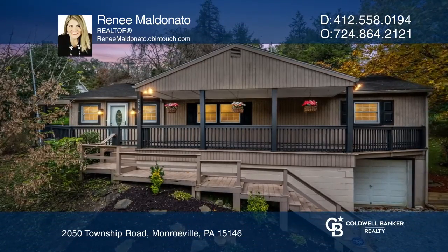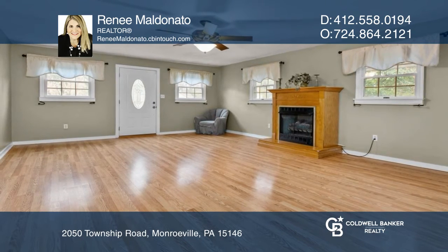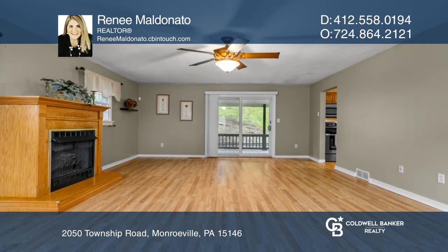Welcome to one-level living in this three-bedroom ranch with an incredible wraparound deck. The open living and dining area offers the flexibility you're looking for.